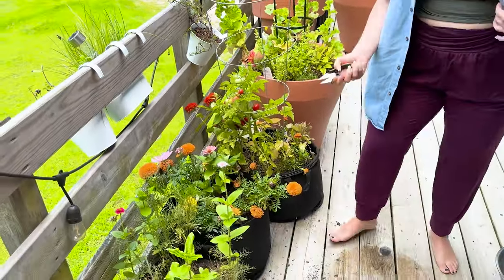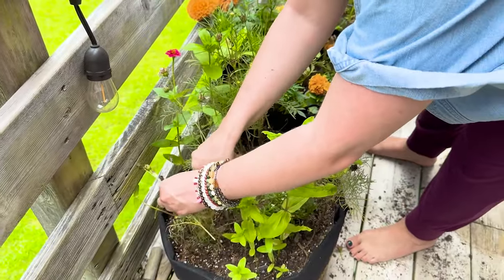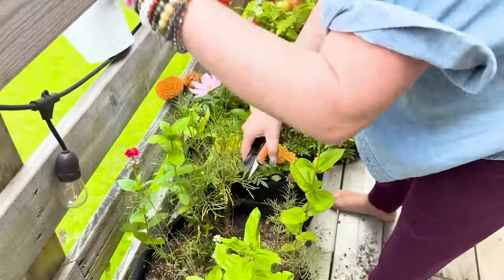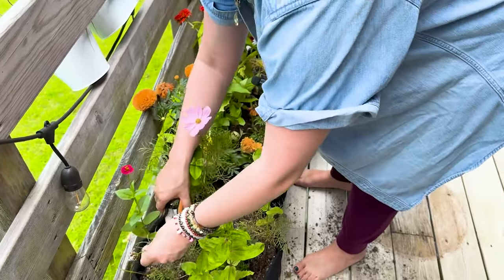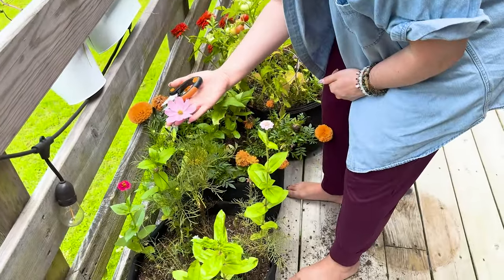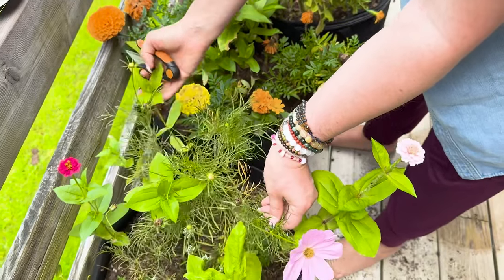The cosmos are doing great. I did not deadhead them for a couple of weeks, so I'm going to go in and cut all of the spent flowers off in hopes that they will rebloom. I'm hesitant to pick the only cosmos in the garden because I want the pollinators to have access to it, so I'm actually going to leave it. But at least now everything is deadheaded.